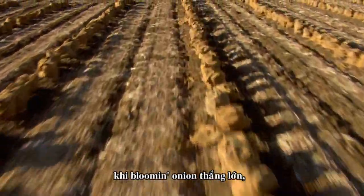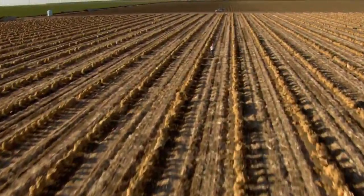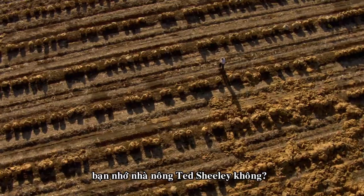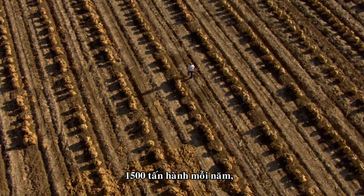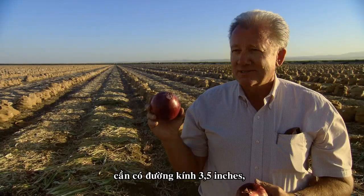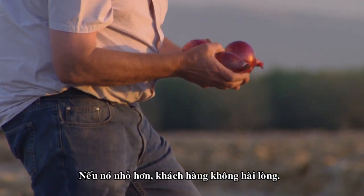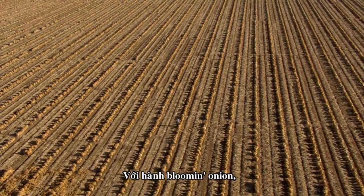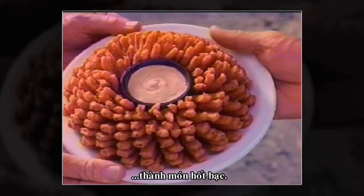When something like the Bloomin' Onion hits big, the impact is felt all the way back to its source. These are our onion fields in Central California. Farmer Ted Schiele produces 1,500 tons of Bloomin' Onions every year, precisely to his customers' specifications. The Bloomin' Onion needs to be three and a half inches in diameter — not larger, not smaller. If it's bigger, it won't fit their cutting and cooking equipment; if it's smaller, the customer feels cheated. With the Bloomin' Onion, Outback Steakhouse has turned a common food item from mundane to money maker.